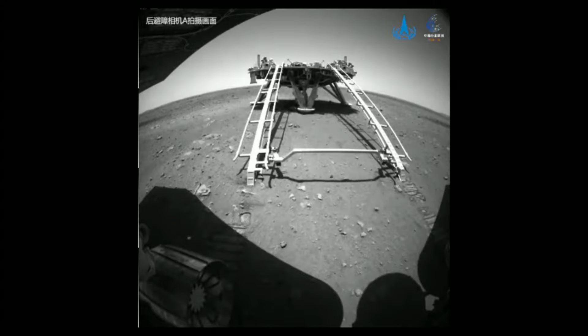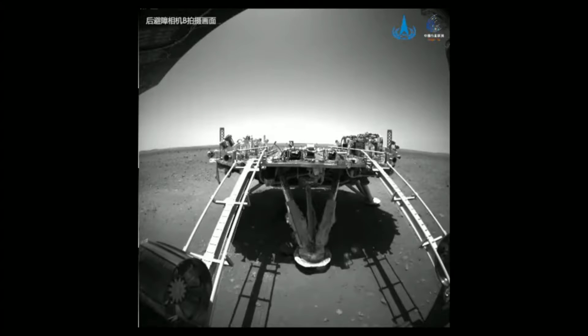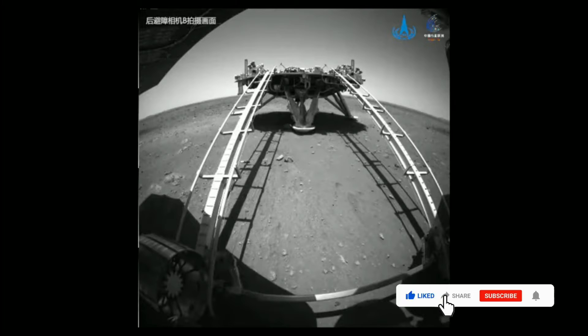According to the telemetry data, Zhurong set its wheels on Martian soil on Saturday, May 22, 2021, at 10:40 a.m. Beijing time, the CNSA said.